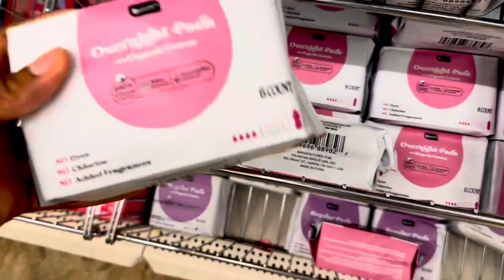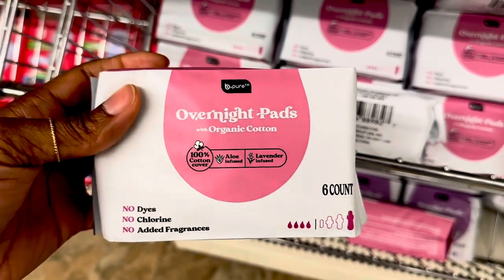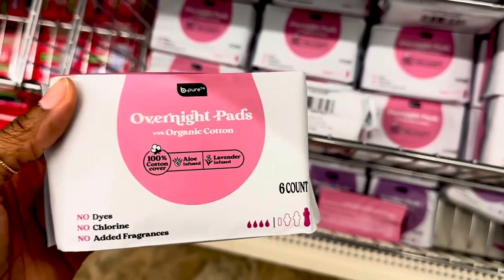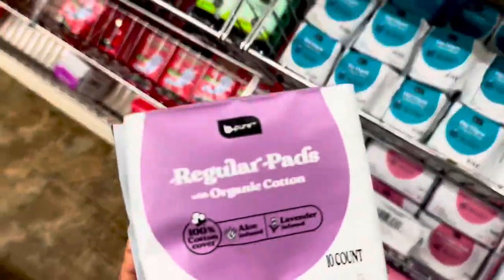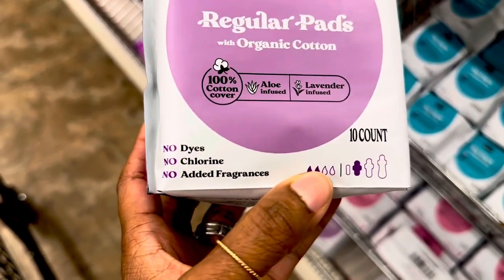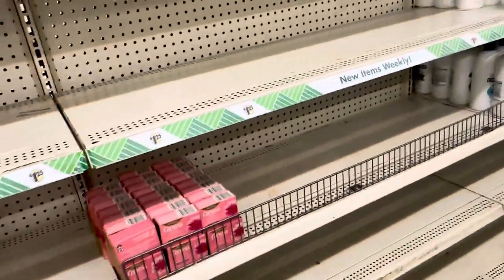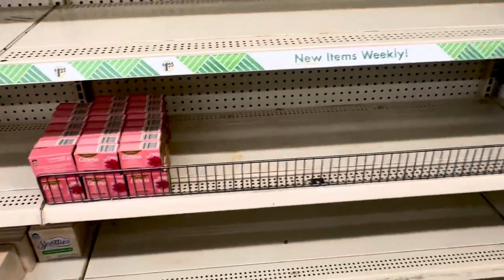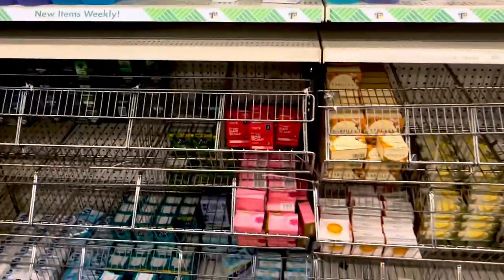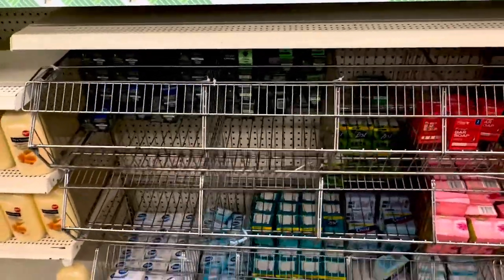I like buying these ones right here — these are aloe infused, lavender infused, 100% cotton, and these say organic cotton. I've been using these for a while now and haven't had any issues, so they work for me. I'm gonna get a couple — they have the six count and the ten count. No dyes, no chlorine, and no added fragrances. I want to see if they have the castile soap — they usually have it by the new items weekly — but I don't see it, so I might have to go to another Dollar Tree.